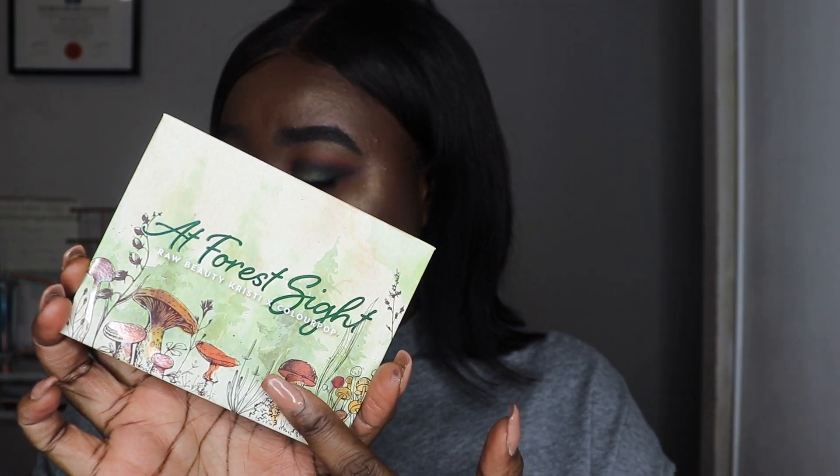It's literally a fall palette and it's so pretty. The packaging on the eyeshadow palette has mushrooms on it — even the boxing has mushrooms. I think she was going mushroom crazy because there are a few shade names in here that are mushroom-related. It's a mushroom, earthy, foresty-related collection, and it's gorgeous.